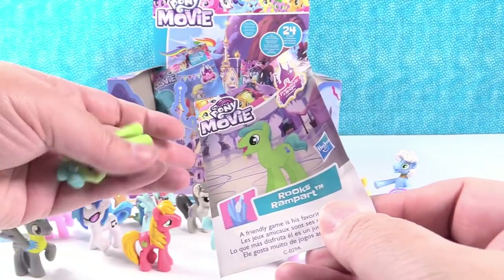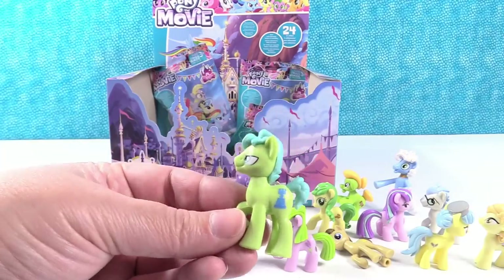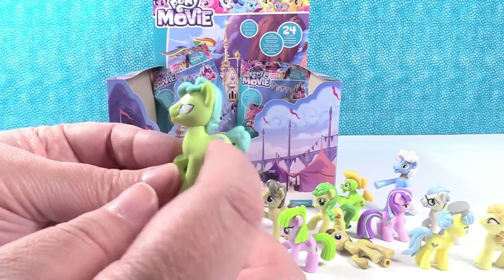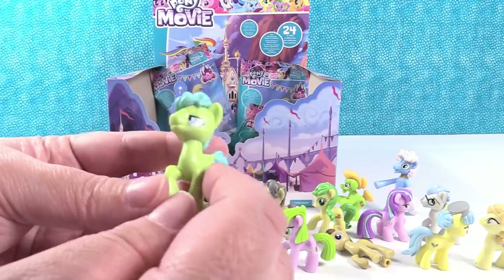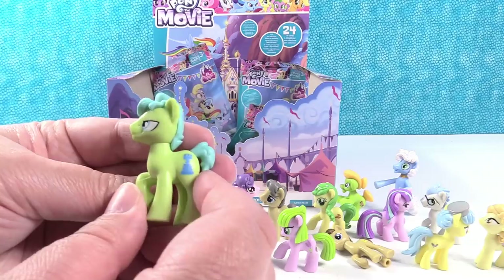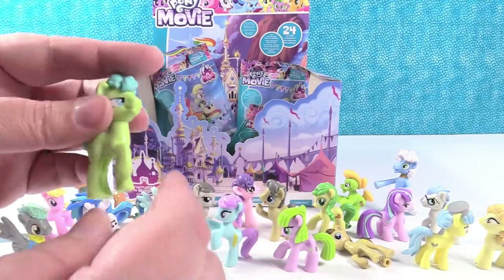This one is Rook's Rampart. A friendly game is his favorite thing — he must love to play chess. There's his little chess piece cutie mark — that's actually a really big cutie mark for a pony. I like his eyes too. He looks like he's concentrating. And he has a little short tail too.